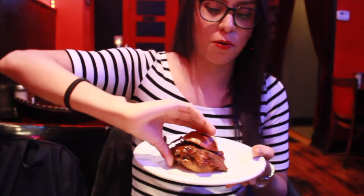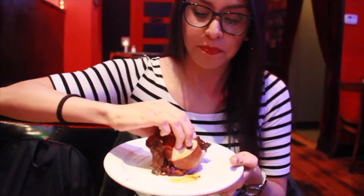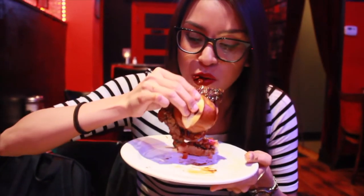It's really big. It's juicy. It's not dry at all.